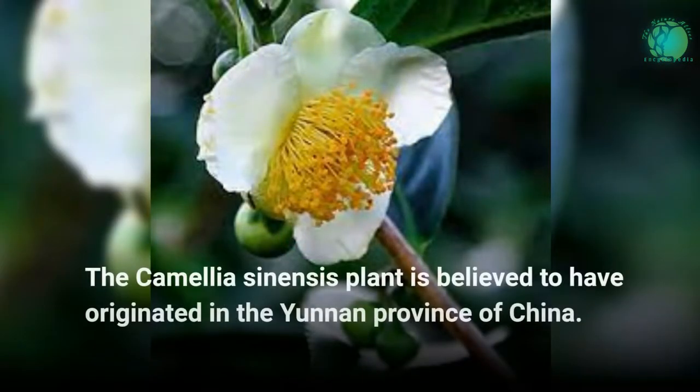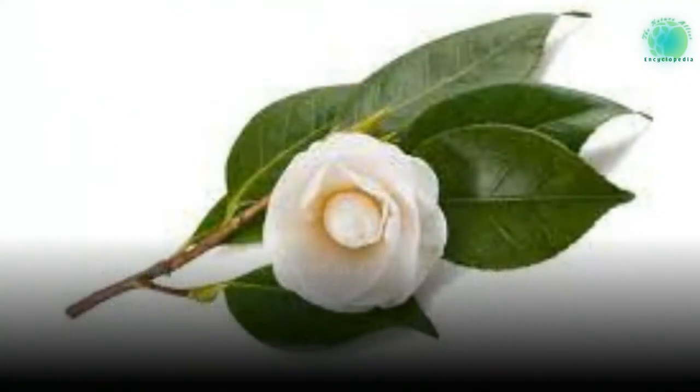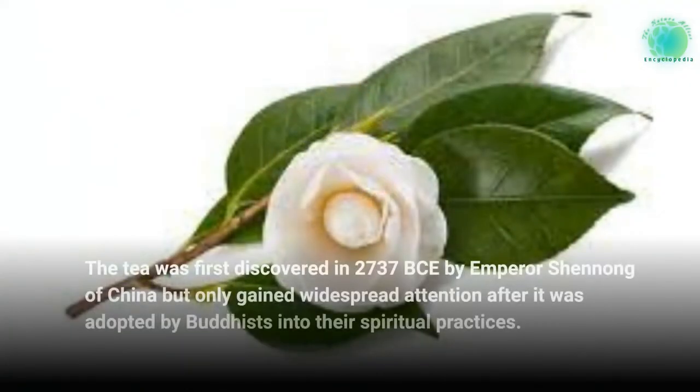The Camellia sinensis plant is believed to have originated in the Yunnan province of China. The tea was first discovered in 2737 BCE by Emperor Shennong of China, but only gained widespread attention after it was adopted by Buddhists into their spiritual practices.